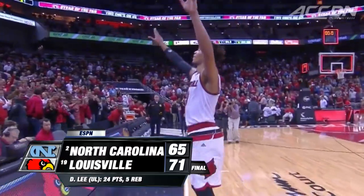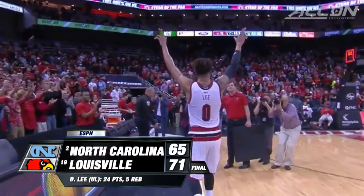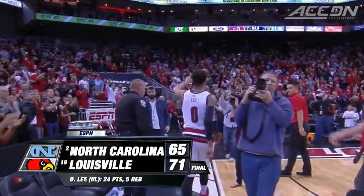Louisville now 7-2 in the ACC, just one game back of the Tar Heels. I'm Jeff Fischel, this is the ACC Digital Network.